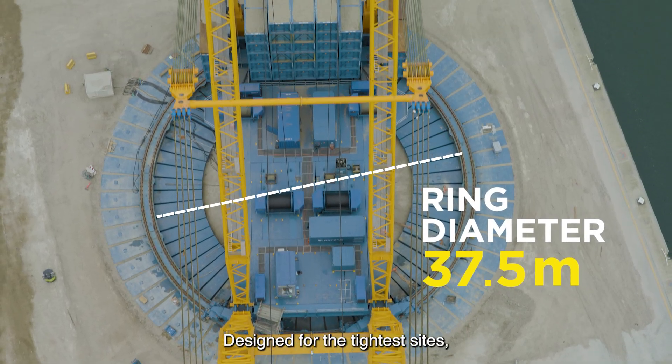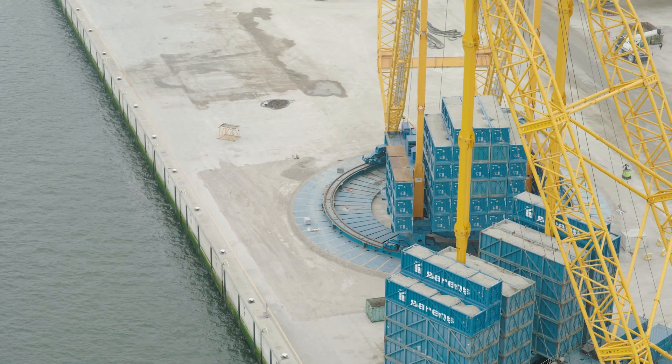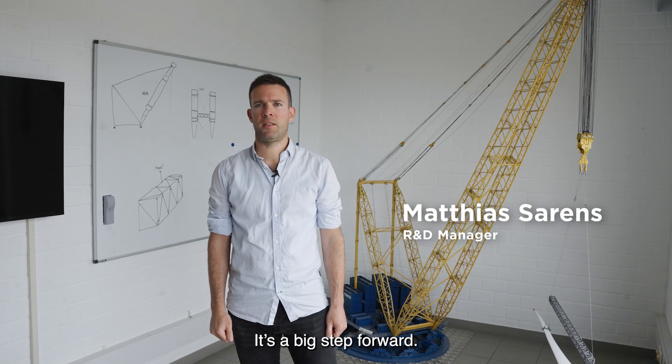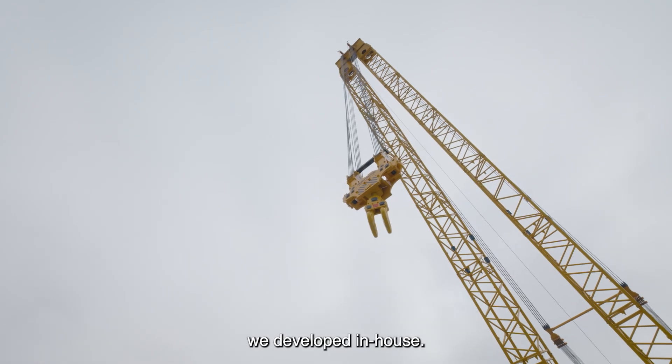Designed for the tightest sites, engineered for the heaviest lifts. The SGC-170 isn't just another crane — it's a big step forward. Built from scratch and powered by a fully electrical modular drive frame we've developed in-house.